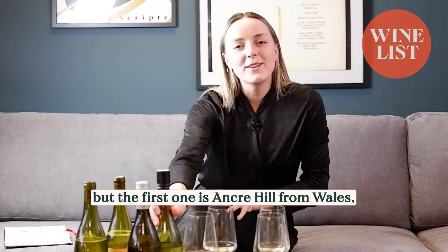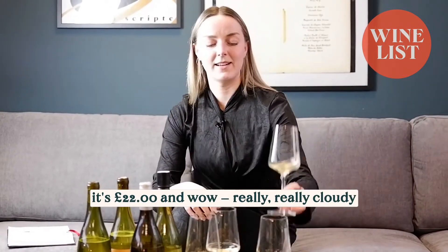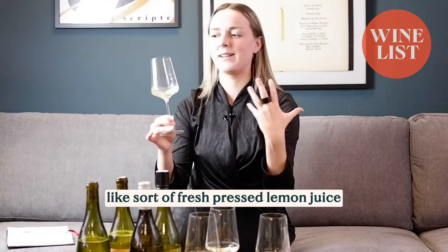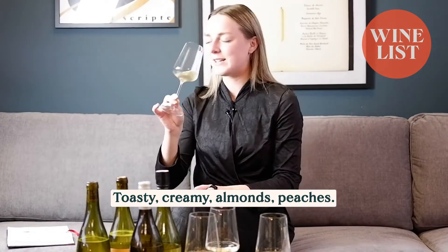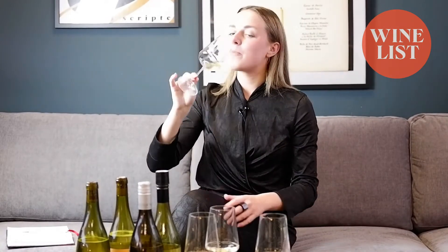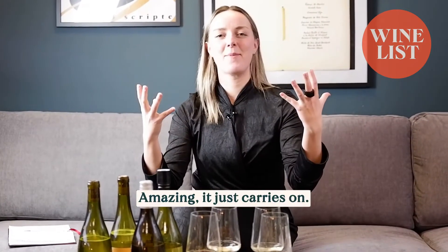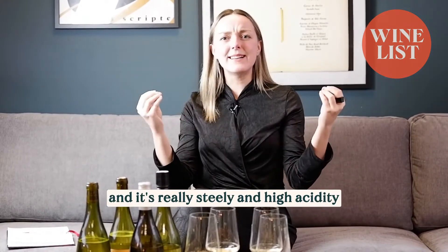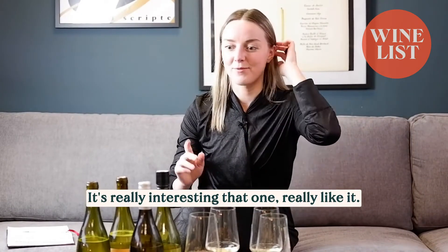So we're going to taste through them anyway, but the first one is Anchor Hill from Wales. When you look at the colour on this one — it's £22 — it's really, really cloudy. It looks really interesting, like sort of fresh pressed lemon juice, but smells really complex: toasty, creamy, almonds, peaches. Smells wonderful. The finish on it is so long and it's really steely and high acidity with all that complexity as well. It's really interesting — I really like it.